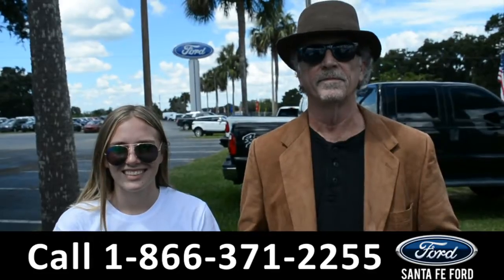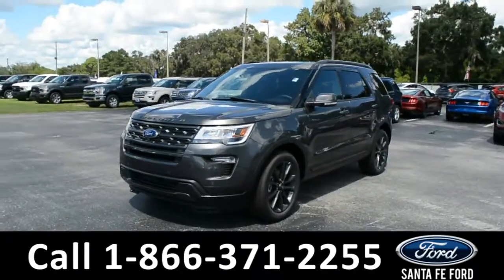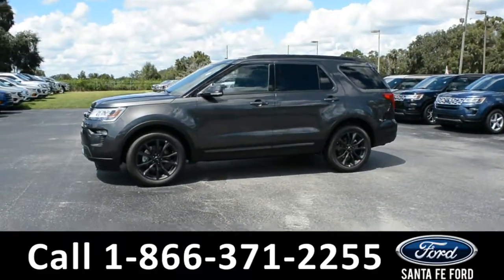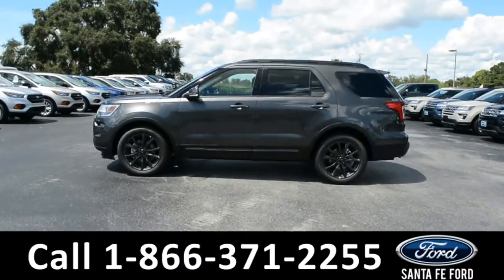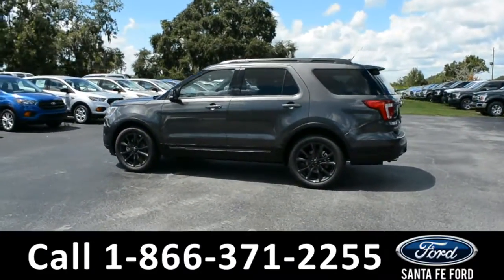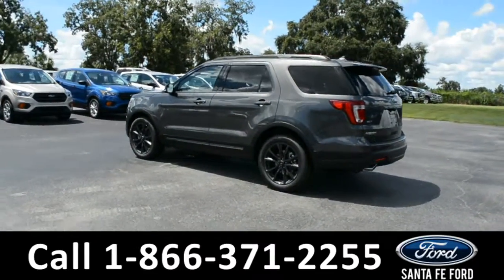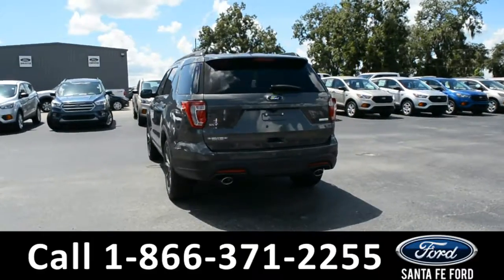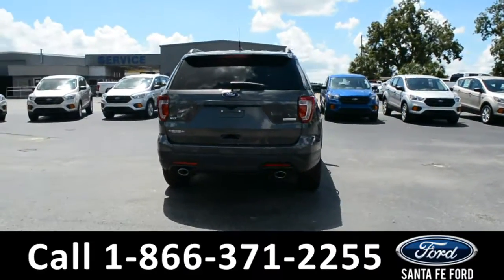Here's a 2018 Ford Explorer XLT. This vehicle has fog lights, alloy wheels, tinted windows, remote keyless entry, keypad door lock, roof rails, and a spoiler. For more information on this vehicle, please visit us online at SantaFeFord.com or give us a call at the number located down below.